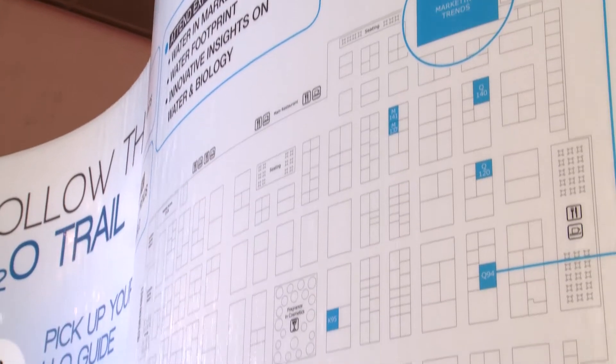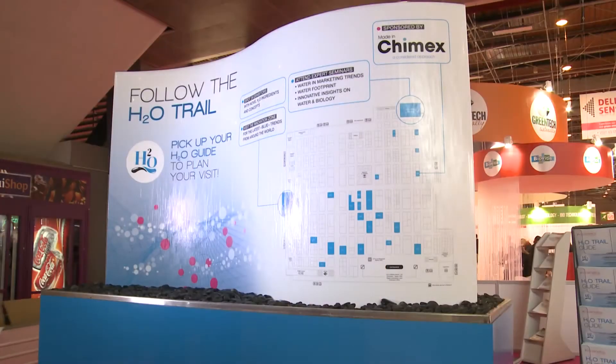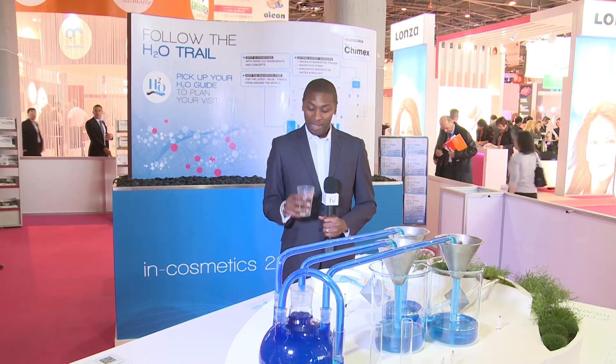The H2O trail is one of the key features of this year's show. It's designed not only to highlight water as an ingredient but to guide the visitor to those exhibitors who are rethinking how it's being used. One company in particular is sponsoring the trail. We take a look at how Cimex is using this most valuable of resources.